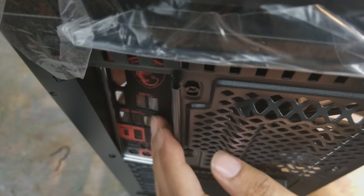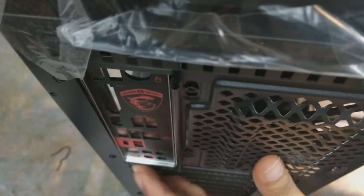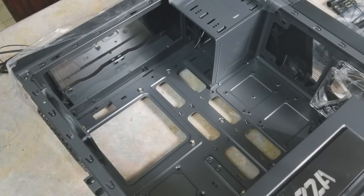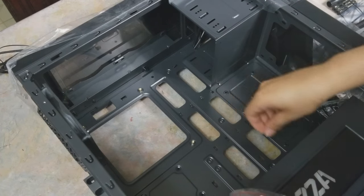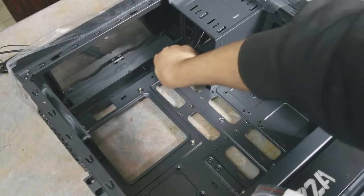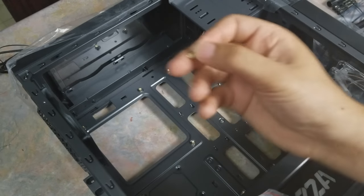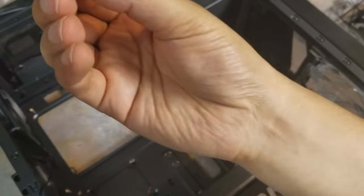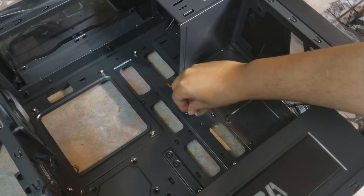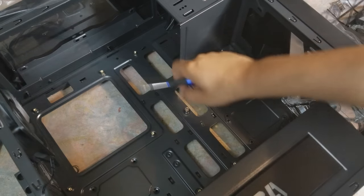It also supports USB 3.1, audio boost — the usual. When putting together these cases it helps to have this little circular tool to pop in the gold standoffs. I never knew what they were called — I just know they hold up the mobo. This tiny tool goes right into place — simple, pop in and twist away. I remember putting together computers without this and it was a bad idea. Get one if you can find one — some companies like Cooler Master include one with their case.